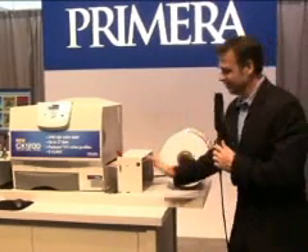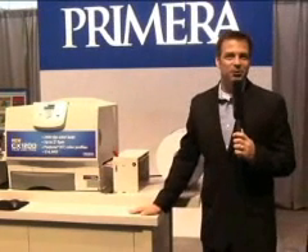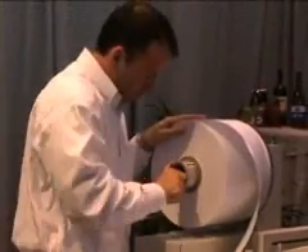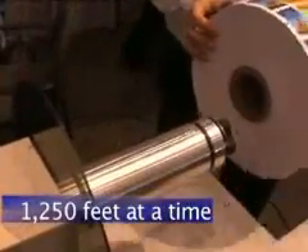The CX1200 is built extra heavy duty so it can be used continuously. A huge 12-inch unwind and rewind gives you the ability to print up to 1250 feet at a time. Extra large capacity toner cartridges deliver industry-leading, low cost per label.